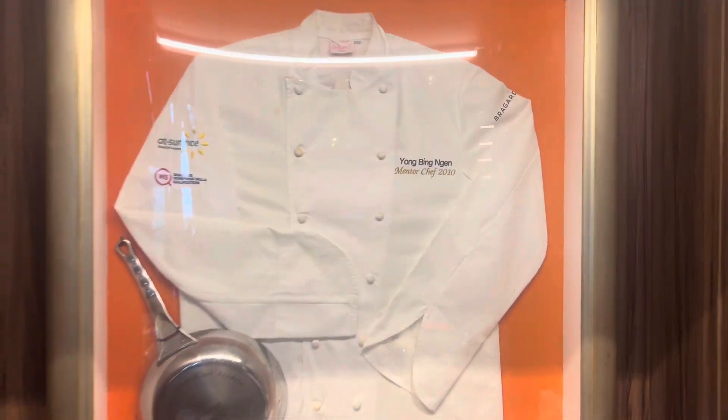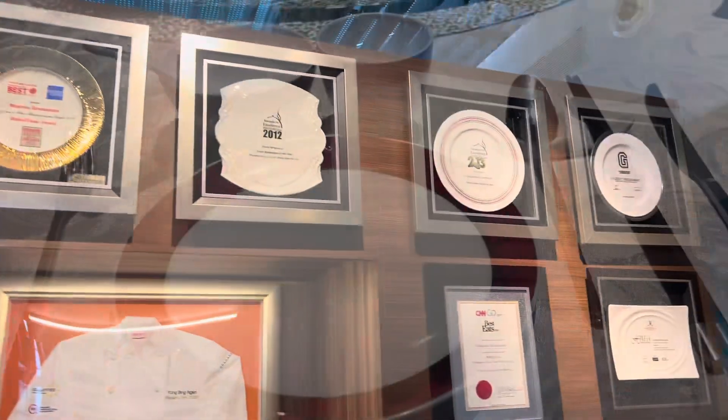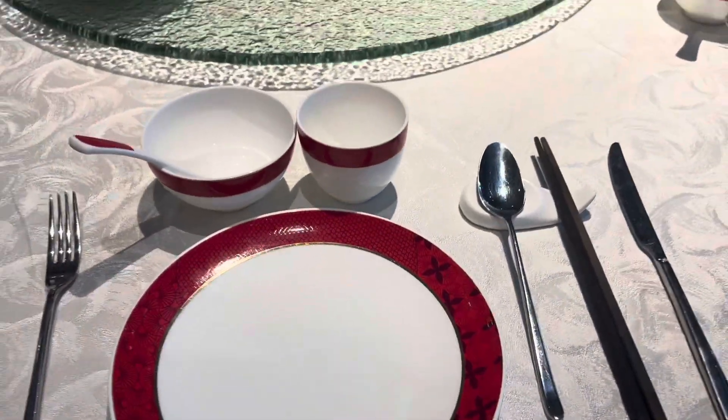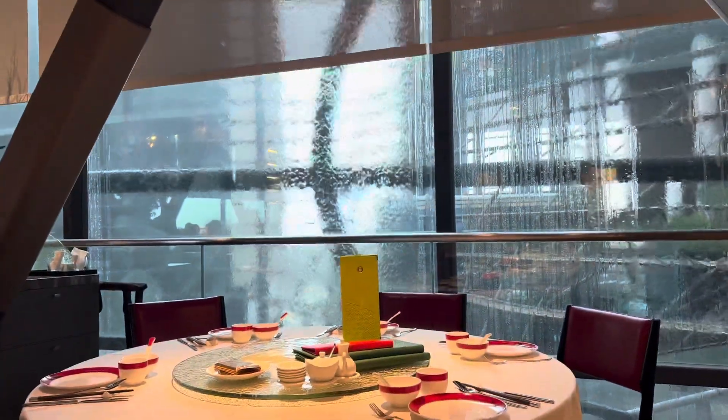The uniform of some famous chef and all the awards. Table layout, and it was raining outside — raining cats and dogs outside.